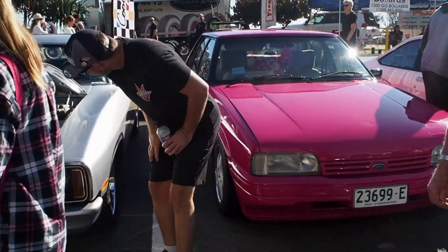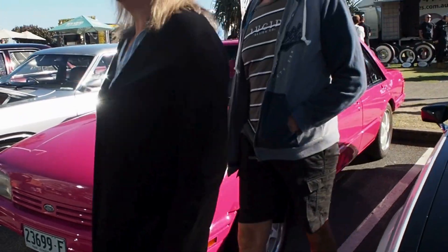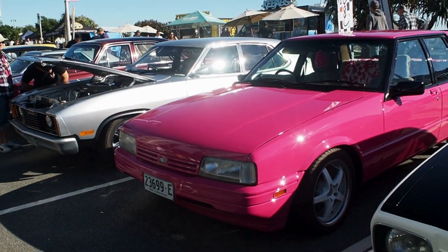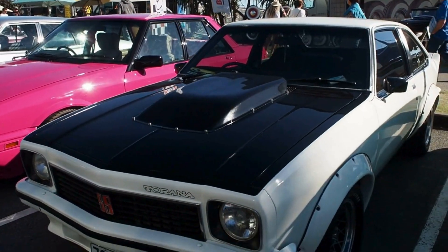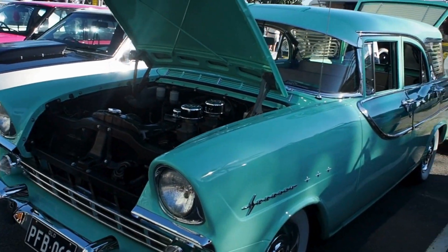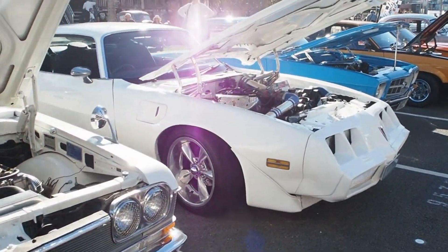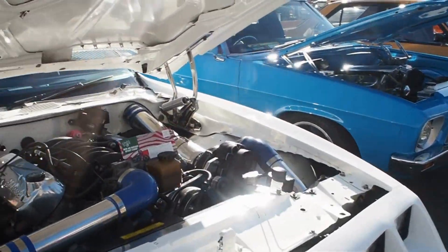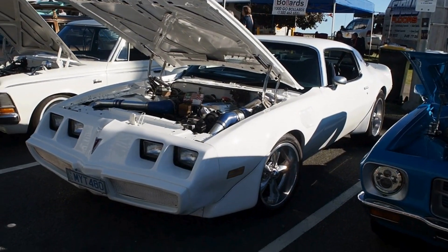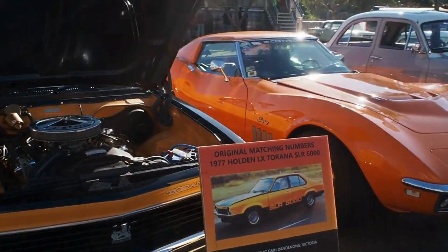XE Falcon. Brittany, is that yours? Maybe. If not, you've got a rival. Look at that - looks like the one I had. Wish I still had it. There's your Pontiac Jack - I don't think that's the exact model you're after but pretty close. Matching numbers 77 LX Torana.